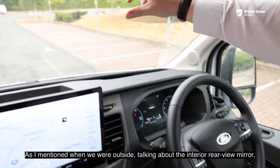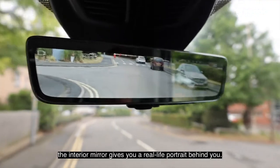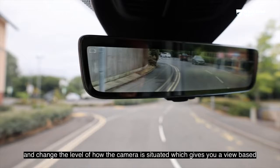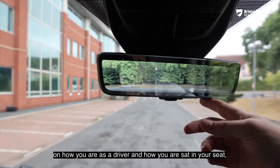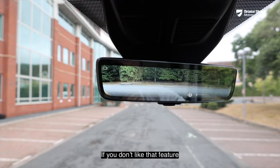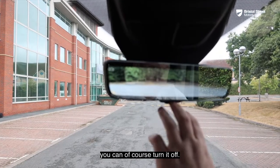As mentioned outside, the interior rear-view mirror gives you a real-life portrait view behind you. You can adjust the brightness and change the camera angle based on how you're seated and how you'd like to see what's behind you. If you don't like the feature — it is very new and futuristic — you can of course turn it off.